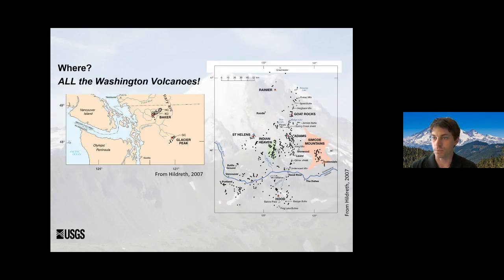We monitor all the Washington volcanoes. All those little dots on the map are little volcanic centers — and there are a lot of them. Even though any one center isn't all that likely, taken together we need to consider things happening not just on the stratovolcanoes, but also in the areas between them. Even around Baker and Glacier Peak, there are vents off the volcano that we need to consider when we're thinking about monitoring those centers.